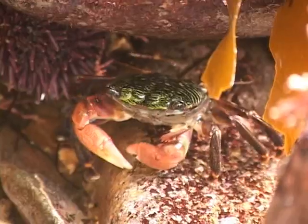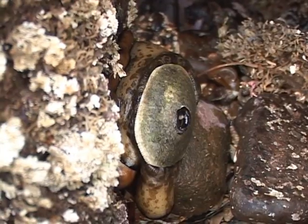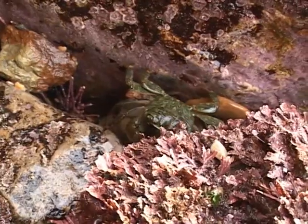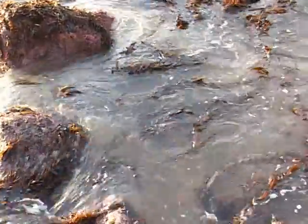I like visiting tide pools because I was born in California and raised in Southern California. We had a beach house and I've always liked the beach. I like the ocean because it's so relaxing. Tide pools are one of my favorite adventures — you never know what you're going to see.